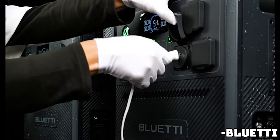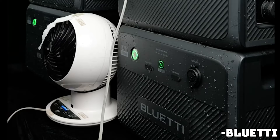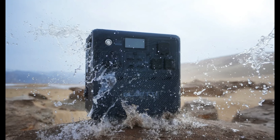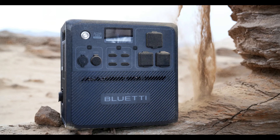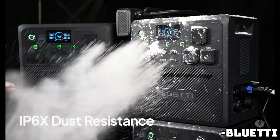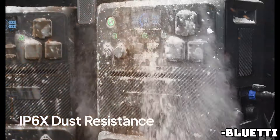As an all-in-one RV and boat power solution, with powerful 30-amp output from the NEMA TT30 port and the IP65 weatherproof and corrosion-resistant design, the AC240 is the perfect way to power your RV or boat adventures. 360-degree IP65 protection means the AC240 is dust-tight and waterproof, protecting against low-pressure water jets from any angle.